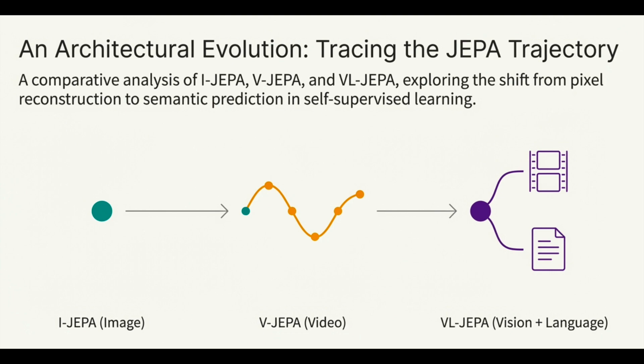It's a move away from pixel-perfect generation towards capturing the predictable dynamics of the world in a more abstract mathematical space. We're going to track that progression today, starting with the original I-JEPA for images, then V-JEPA2 for video and robotics, and finally VL-JEPA, which bridges this whole framework with language. Our mission is to understand how these models achieve something remarkable: learning to understand the world by simply watching it — a bit like how humans and animals do.